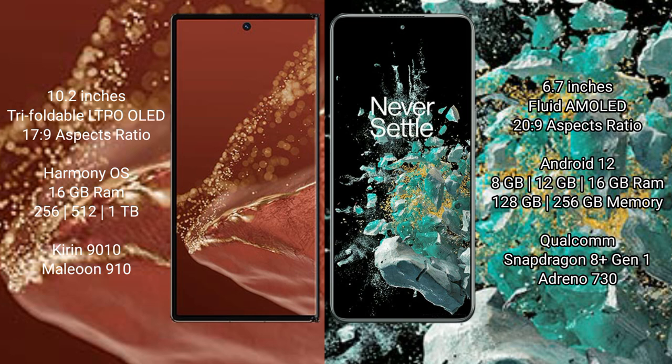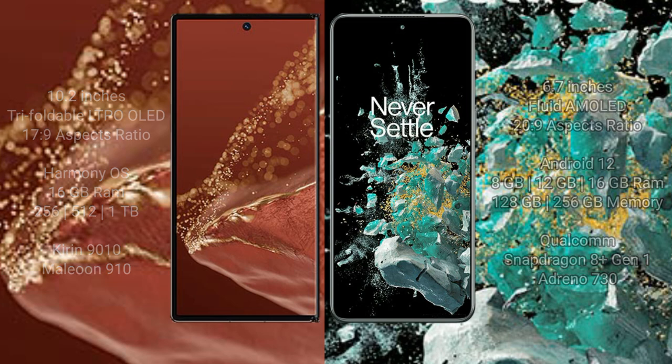The OnePlus 10T comes with 8GB, 12GB, or 16GB RAM and 128GB or 256GB internal storage, powered by the Qualcomm Snapdragon 8 Gen 1 processor with Adreno 730 GPU.